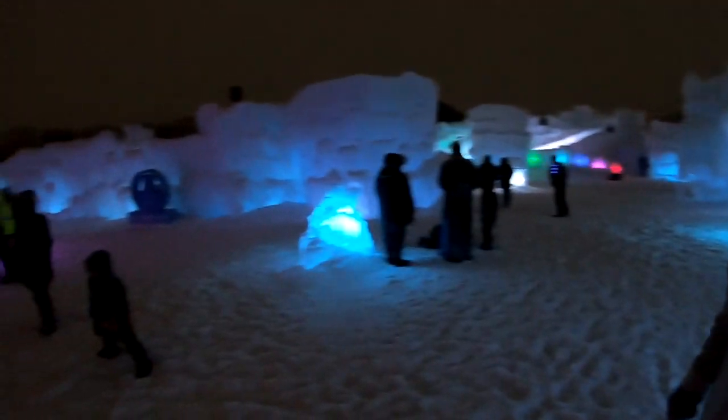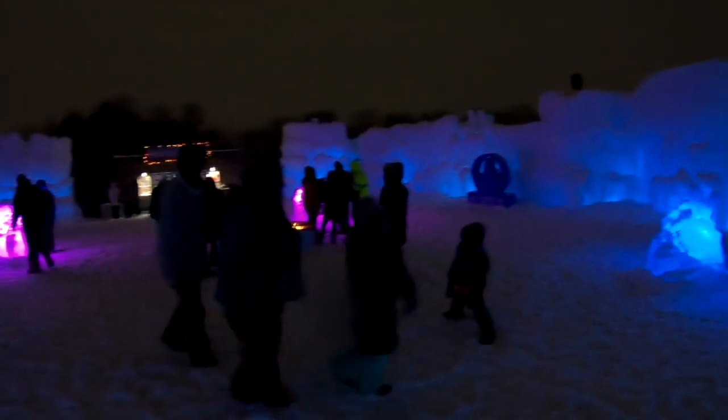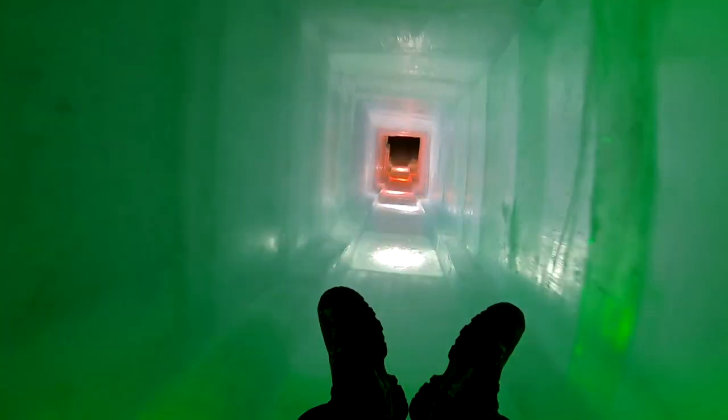Tell us what you can do out here at the Ice Castle. You can use the slides. There's just so much to see — we have whole cave systems people can crawl through, and there's a fountain that gets turned on, slides, and all sorts of stuff to get lost in.